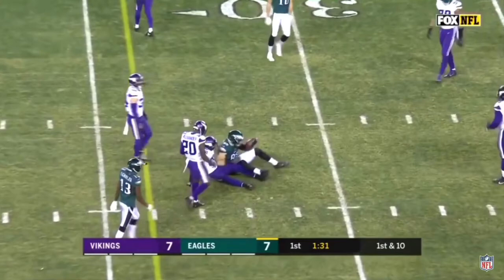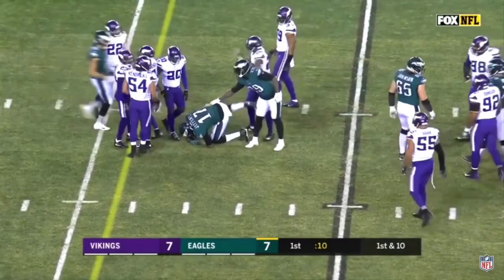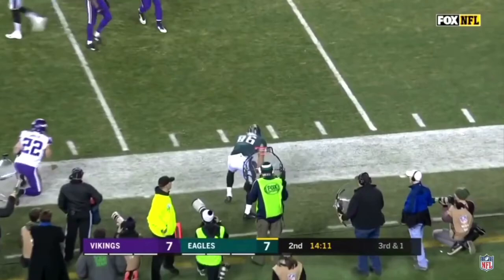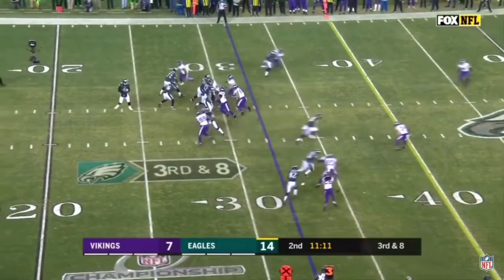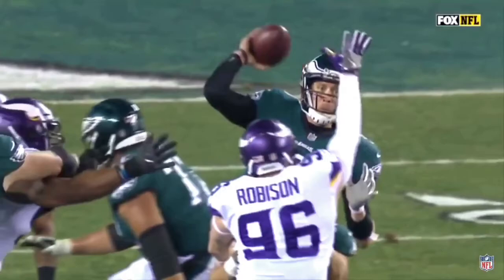Foles has a lot of weapons — Alshon Jeffrey, Torrey Smith, Nelson Agholor, and Zach Ertz. Jeffrey had 700 yards and nine touchdowns this season, so they have to incorporate him in the red zone. The Eagles also have a very good running game with a deep set of backs. They're a smash-mouth football team with a good offensive line — very tough to beat on the offensive side of the ball.